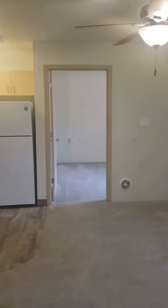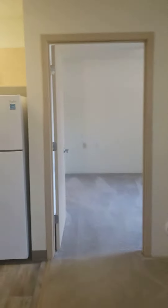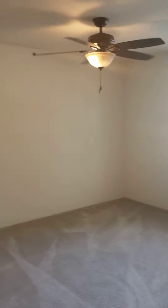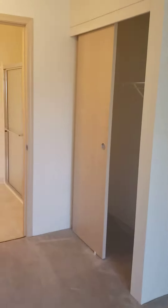Back through the living room to the master — this master is going to be the same size as the other. In this apartment you do have ceiling fans, which is nice. Same setup: you're going to have a closet on each end of the bathroom.